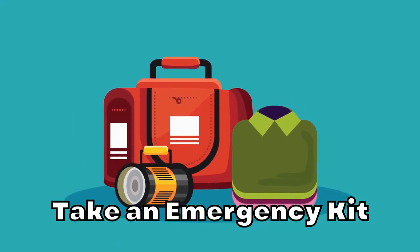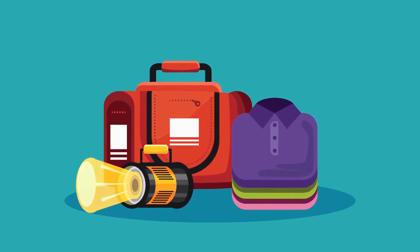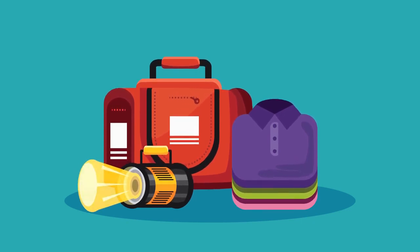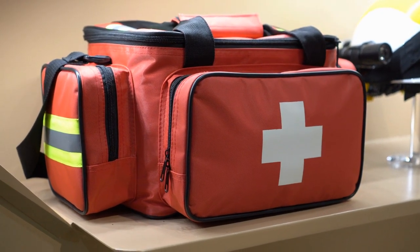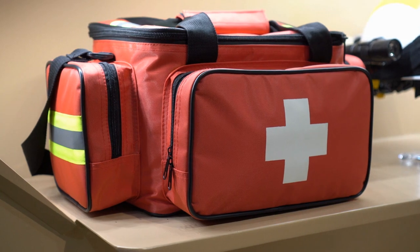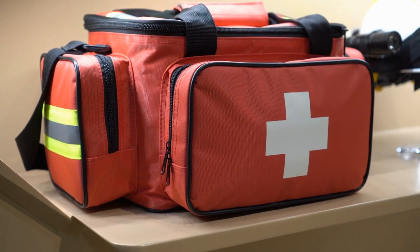Take an emergency kit. In addition to having your usual rabbit supplies ready, it's a good idea to pack an emergency kit just like you do for the family. If your rabbit were to stop eating or experience gastrointestinal upset, or you were to break down alongside the road, experience travel delays, or have anything else unexpected happen, it's best to be prepared.